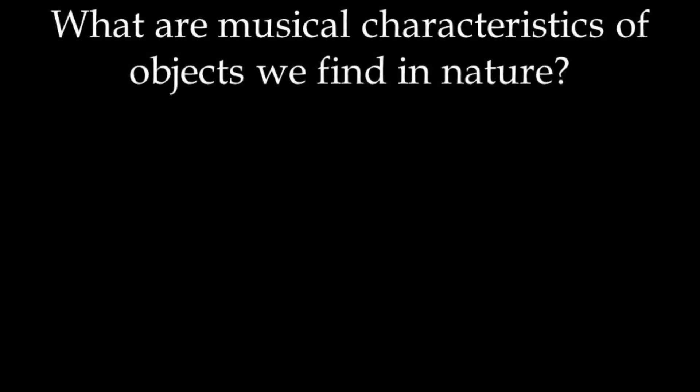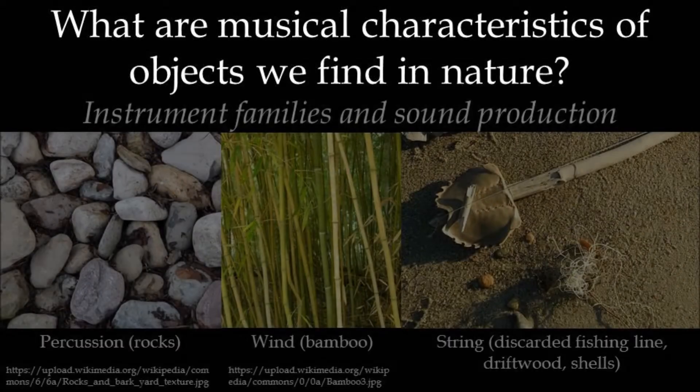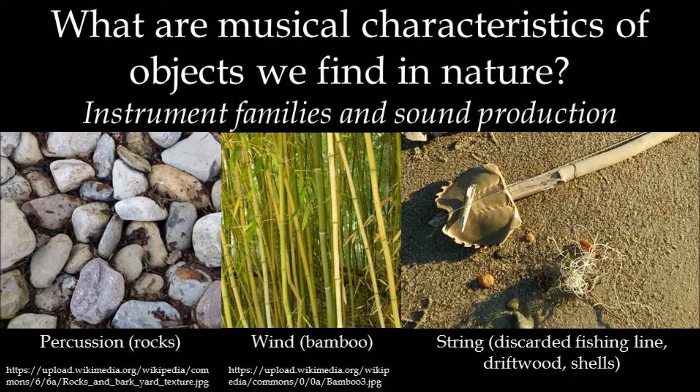What are the musical characteristics of objects that we find in nature? Almost all objects that we find in nature, whether natural or human-made, can be made into musical instruments of some kind, depending on how sounds can be made on them. Sound can be made through percussion — hitting or rubbing the object — by blowing wind through the object, or by attaching the object to a stretched string. In this way, found objects can be made into instruments that work similarly to all of the standard instruments of an orchestra.